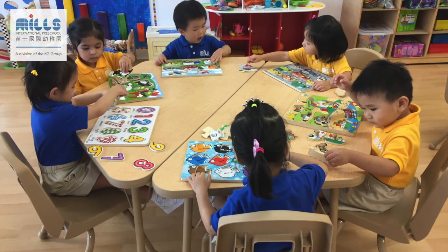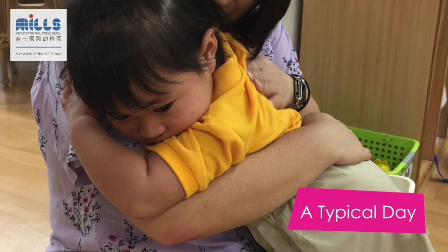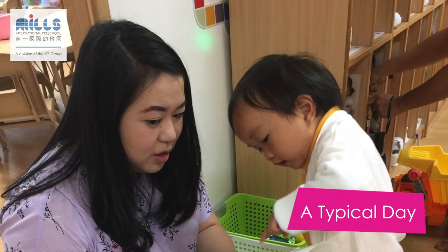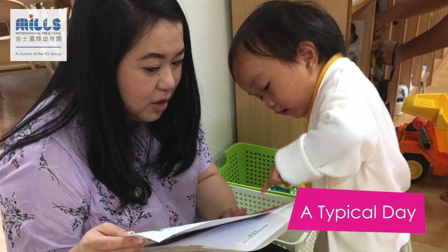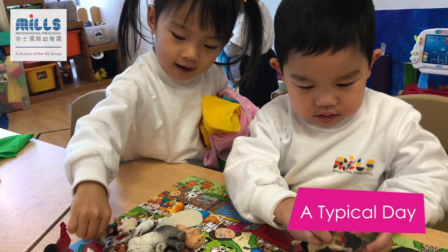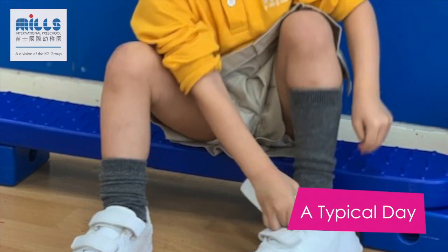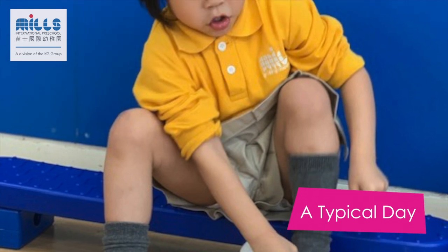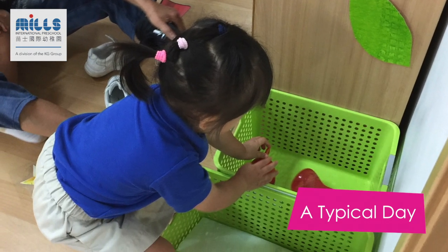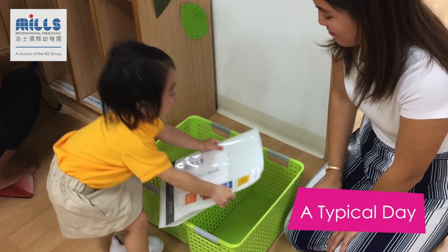These age-appropriate topics of study are chosen by teachers and encourage the children to explore, discover, and understand the world around them. A typical day in pre-nursery starts with the children being dropped off by their parents or caregivers and being encouraged to greet their teachers with a wave or hello. We like our students to grow in independence, starting with small steps such as each child identifying their own cubby, removing outdoor shoes, putting on indoor shoes, and opening their school bag.